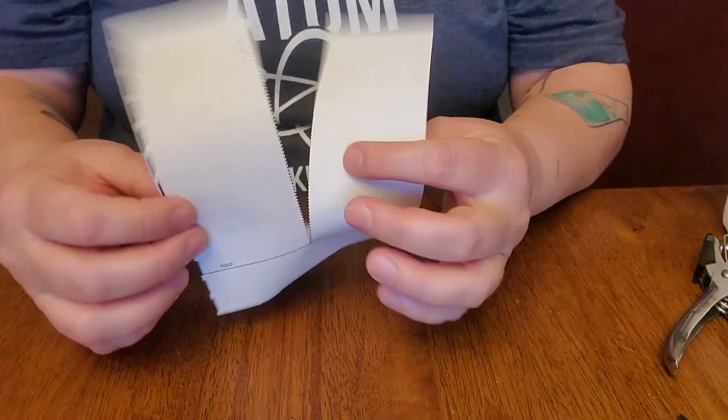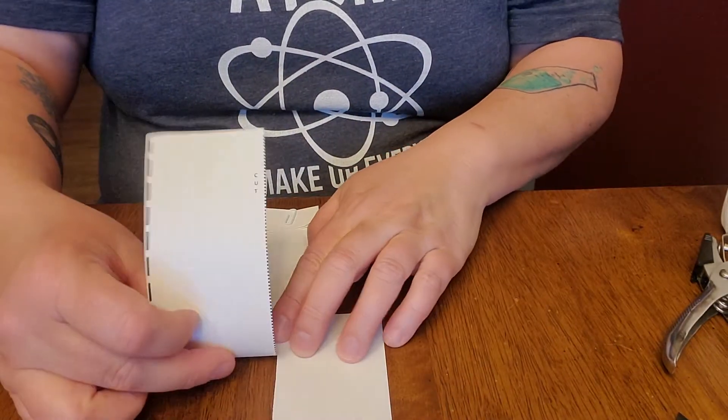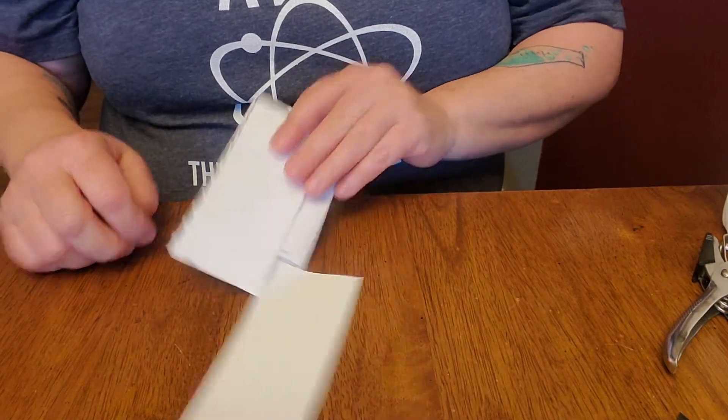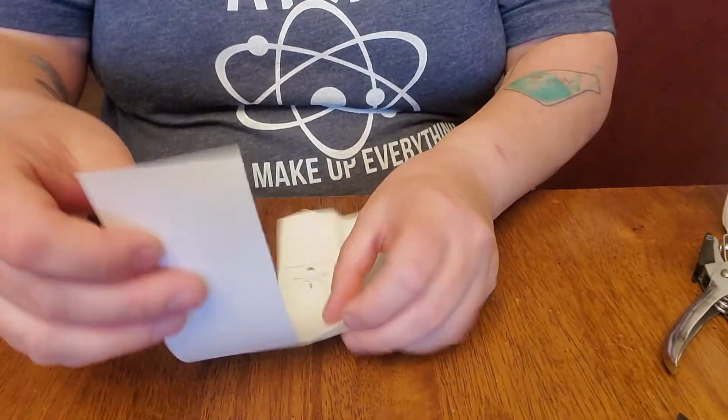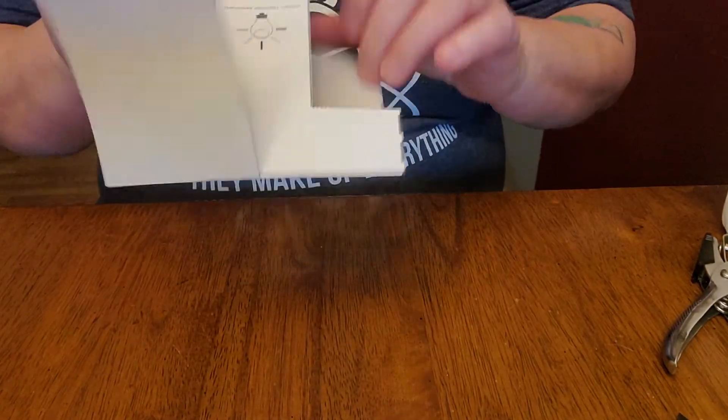Now you have these sides left. Looking at the solid line, I'm going to fold one side this way, then flip it over and fold the other side the opposite way. A whirly bird catches the air around it as gravity pulls it down, which means it spins when you drop it. Have fun with your whirly bird!